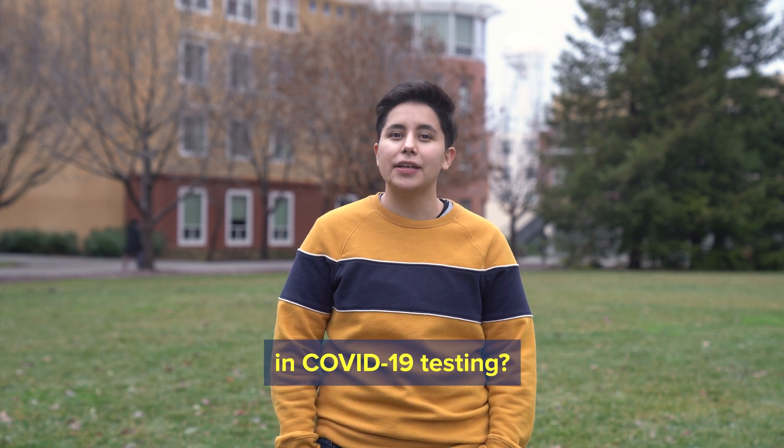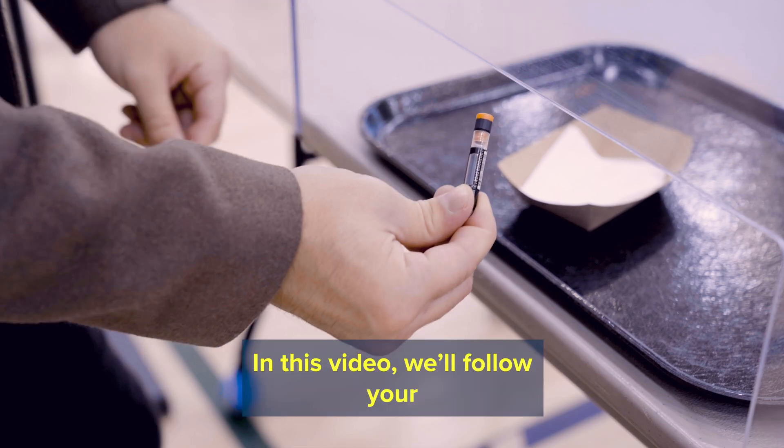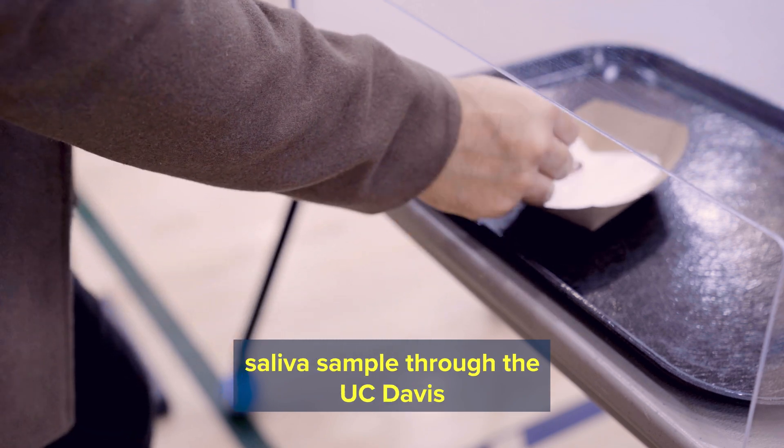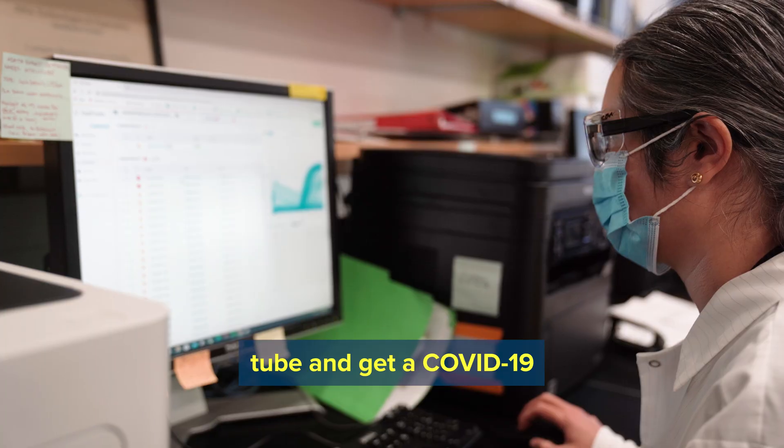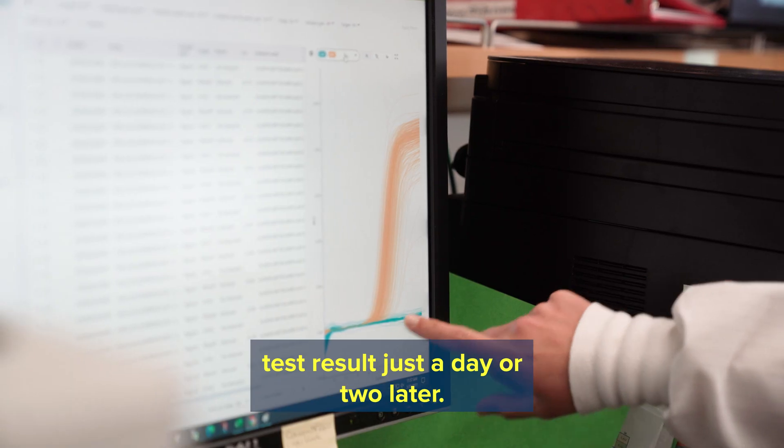Ever wonder what happens to your saliva sample in COVID-19 testing? In this video, we'll follow your saliva sample through the UC Davis asymptomatic testing process to understand how you can spit in a tube and get a COVID-19 test result just a day or two later.